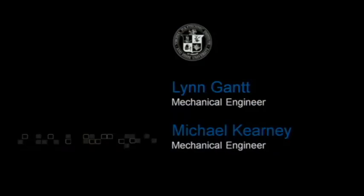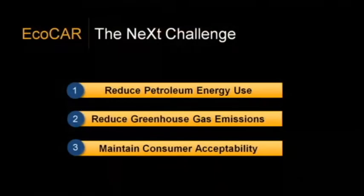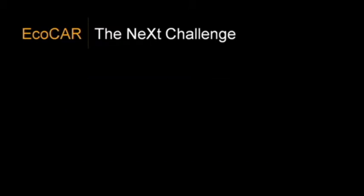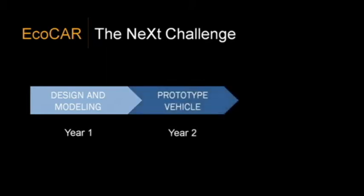From the hybrid electric vehicle team of Virginia Tech, please welcome Lynn Gantt and Michael Kierneen. The EcoCar Challenge has three primary goals: the first is to reduce petroleum energy use, along with reducing greenhouse gas emissions, with a focus on maintaining consumer acceptability. In year one of our competition, we were tasked with selecting a hybrid vehicle architecture along with developing our own control strategy. Then in year two, we actually implemented this control strategy onto a prototype vehicle that we built and completed last May.